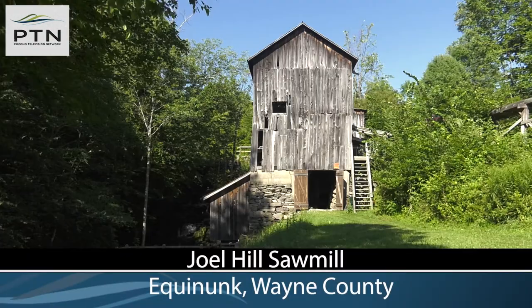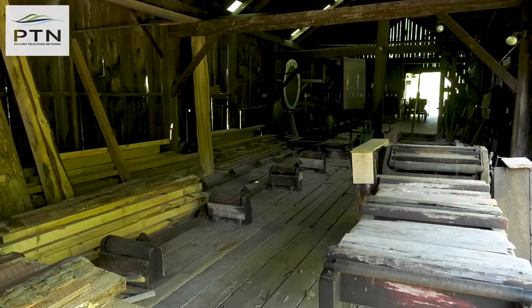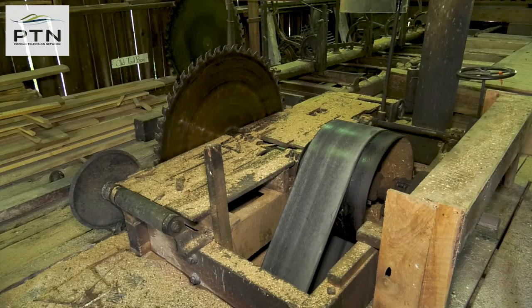It's a hot summer day at the historic Joel Hill Sawmill, and these volunteers with the Equinuck Historical Society near Honesdale are stepping back in time before electricity ran this type of machinery.